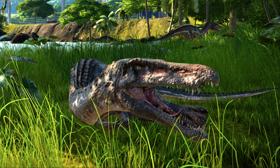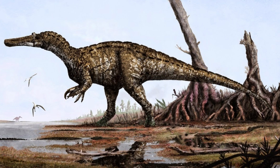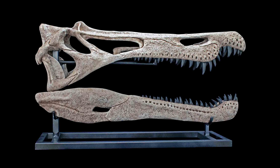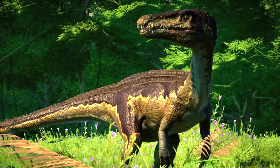Baryonyx was a theropod like no other. Its most striking feature was its large, sickle-like claw, measuring 31 centimeters or 12 inches in length, located on the first finger of each hand. This claw was so prominent that it became the namesake for the species — Baryonyx, meaning 'heavy claw.' Its skull was long and narrow, reminiscent of a crocodile, with a set of conical teeth ideal for gripping slippery prey like fish. Unlike most theropods, which had teeth adapted for tearing flesh, Baryonyx's teeth were more suited for holding on to its catch, suggesting a diet heavily reliant on aquatic prey.